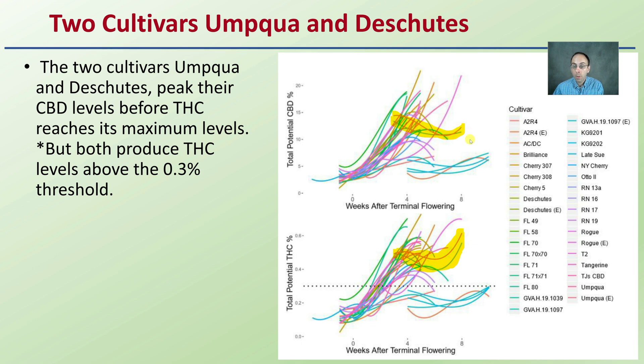So it's important to remember that if we're playing very close to that line of 0.3%, waiting to the very end in some cultivars might cause the crop to go what's called 'hot,' or go above that threshold. These examples were above it even before that point, so it doesn't really apply to this situation.